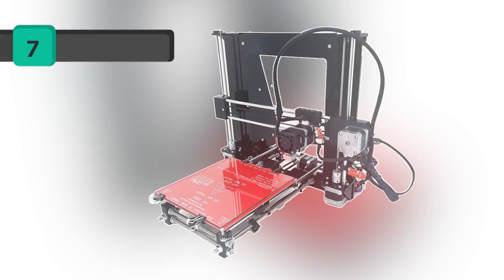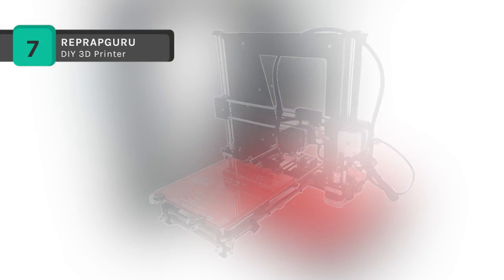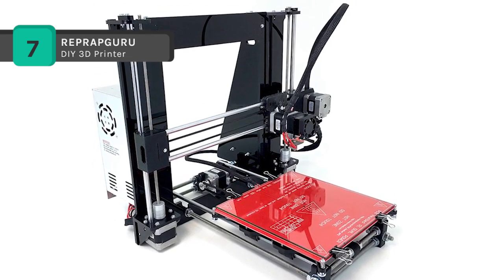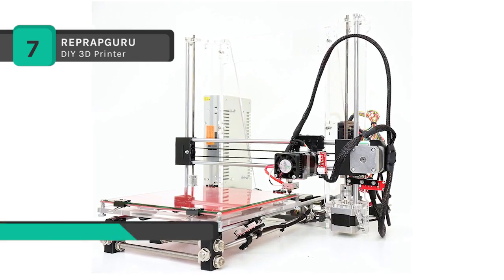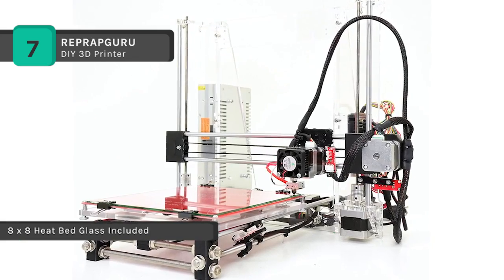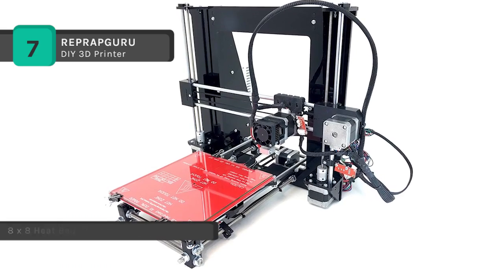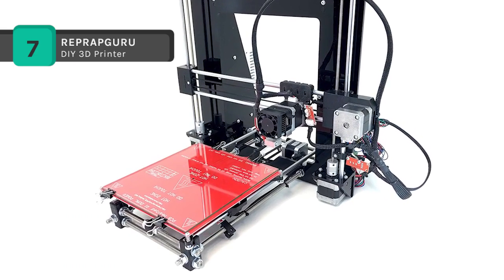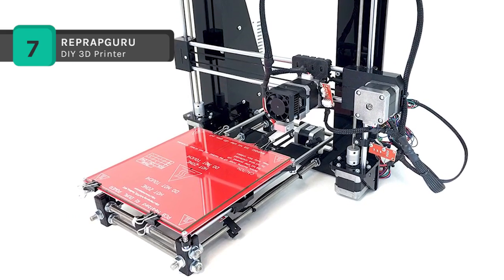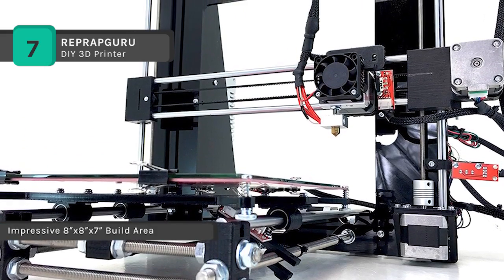Next on the list we have the RepRap Guru DIY RepRap Prusa i3 3D printer. This is a budget 3D printer kit that users assemble themselves at home. Though not as sturdy as other 3D printers on the market, the RepRap is exceptionally affordable and enormously versatile, compatible with various operating systems and filaments. The MK8 extruder included in this kit is compatible with a wide variety of filaments.